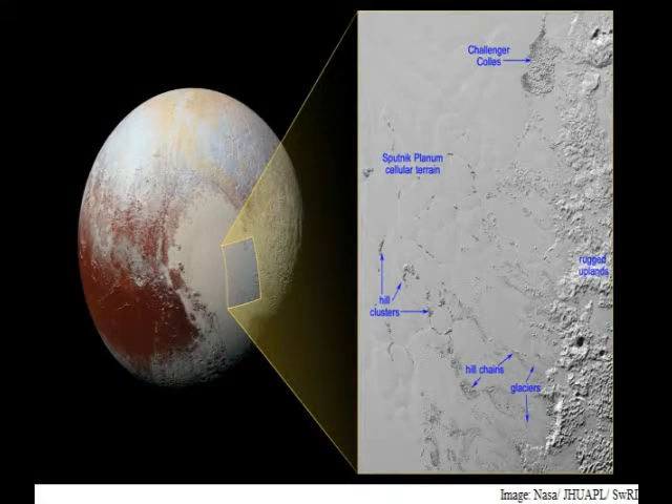In yet another example of Pluto's fascinating and abundant geological activity, NASA's New Horizons has captured nitrogen ice glaciers carrying an intriguing cargo: numerous isolated hills that may be fragments of water ice from Pluto's surrounding uplands.